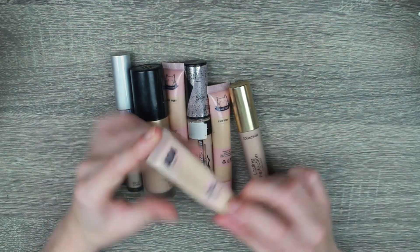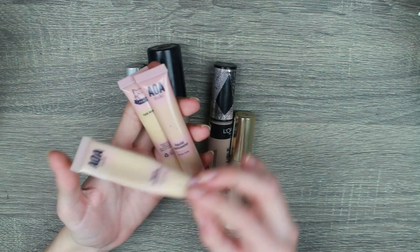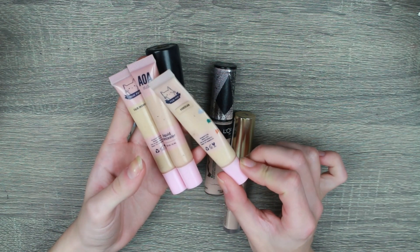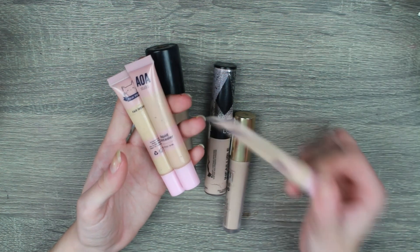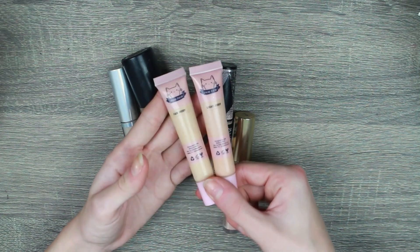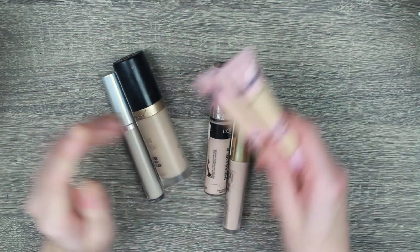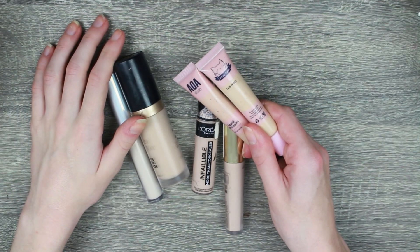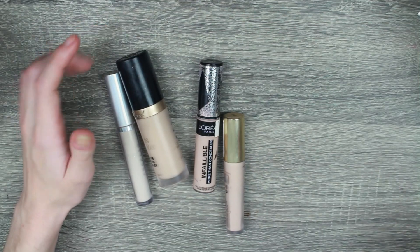My AOA — I'm going to keep all my AOA ones. This one you can see I've almost finished, so it'd be stupid to just get rid of it, it could basically be an empty. I'm going to keep that one. I really do like the AOA formula — this is one pound, guys. One pound! How can you not love this for one pound? It's amazing. So I'm keeping them.